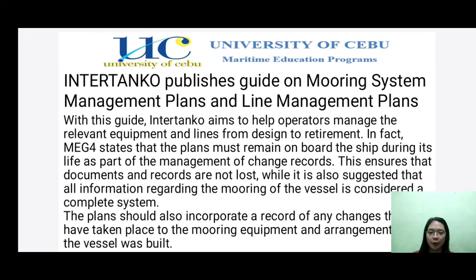Interanko publishes a guide on mooring system management plan and line management plans. With this guide, Interanko aims to help operators manage the relevant equipment and lines from design to retirement. MEG4 states that the plans must remain on board during its life as part of the management of change records. This ensures that documents and records are not lost, and all information regarding the mooring of the vessel is considered a complete system. The plan should also incorporate a record of any changes that have taken place to the mooring equipment and arrangement since the vessel was built.